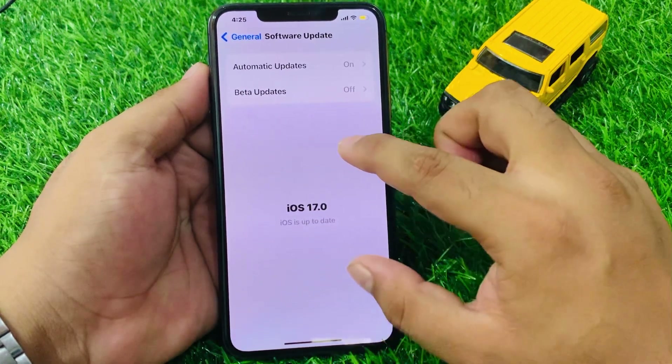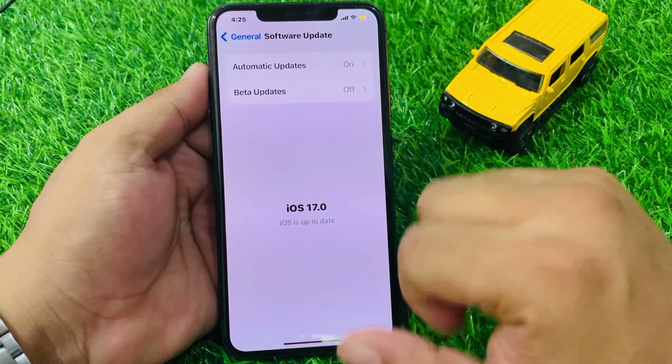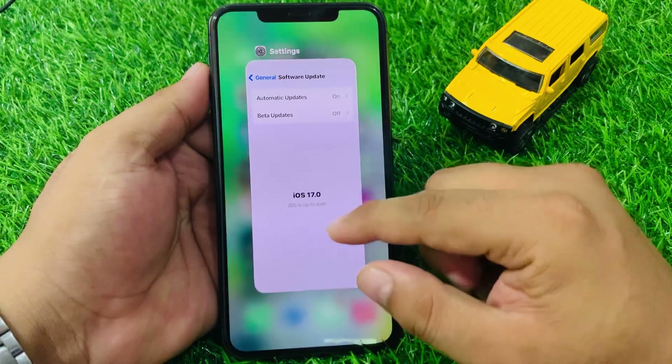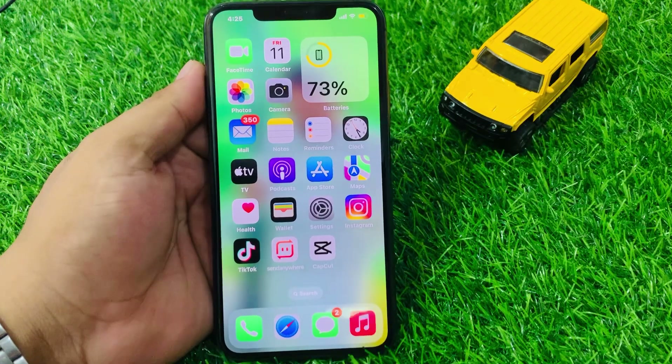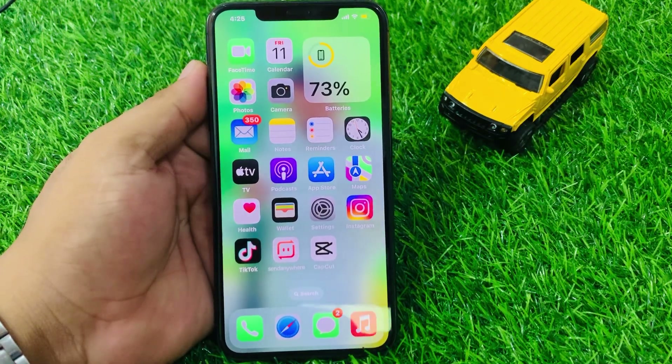Check if an official update is available, then simply download and install the update and your problem is fixed. If solution number one is not working, now apply solution number two.